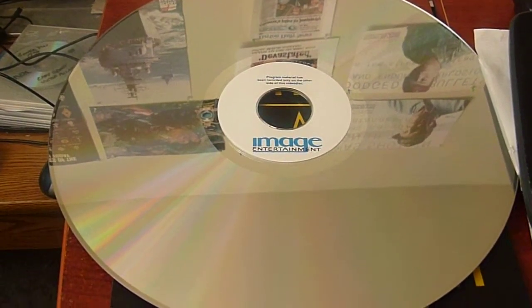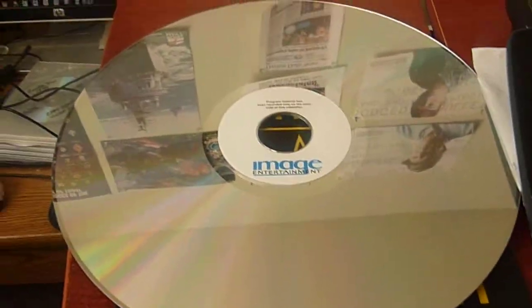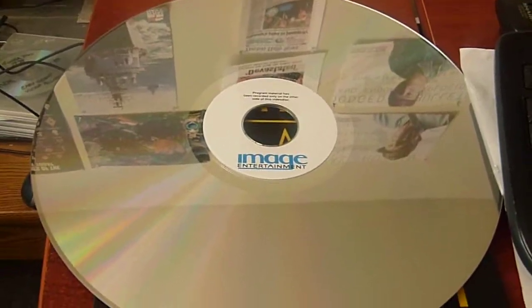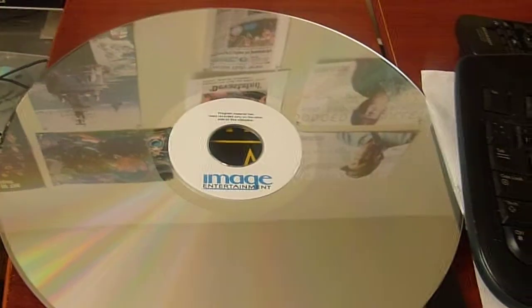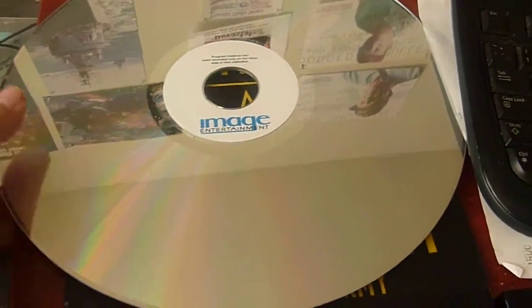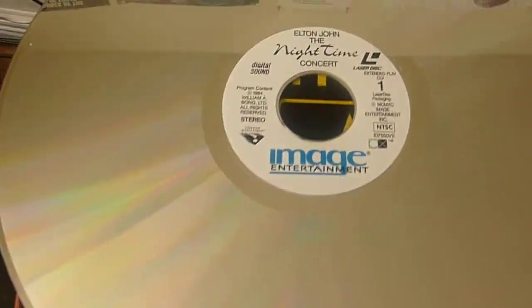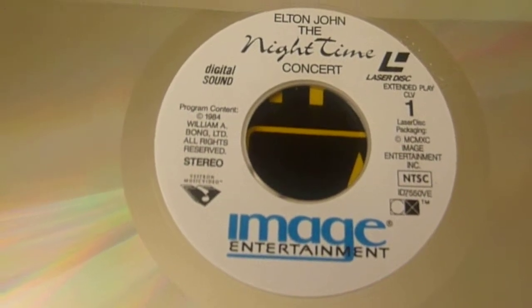There you go, this is what it looks like. Because this was an analog way of recording, it only could record on one side — this happened to be the blank side. The other side is where the video information was stored. And there's the label that's on that bad boy.